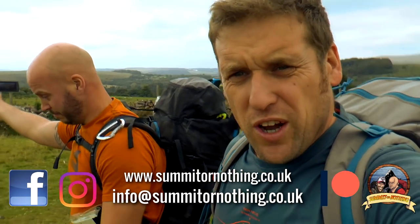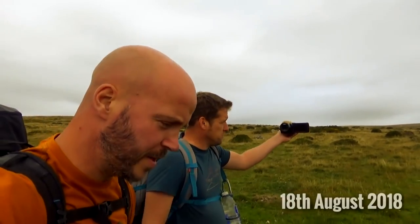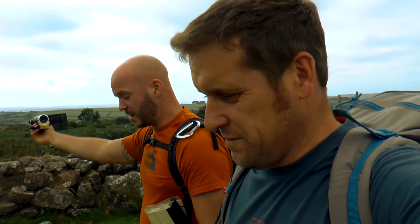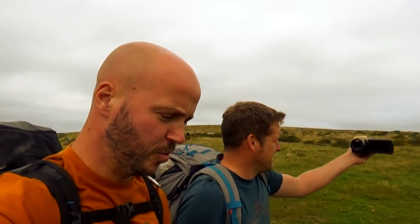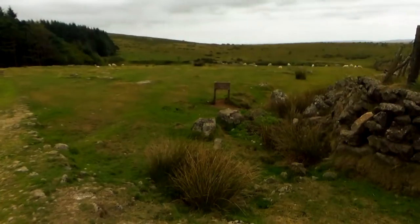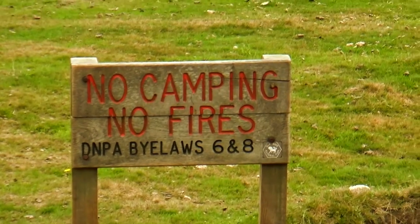Today we're back up on Dartmoor again, on the south moor, come to Harford. I'm ticking off more squares on the Dartmoor Dozen. We've got a new tent to try out, the Nature Hike that we were sent. Once again it's a wild camp video. Another point worth mentioning is that we have actually done our research and ensured that we're going to camp on a part of Dartmoor that you're allowed to wild camp on. We got slapped wrists last time — lots of people making us aware that we wasn't supposed to camp on Hound Tor. It's funny we should say that when there's a sign there's no camping or fires.